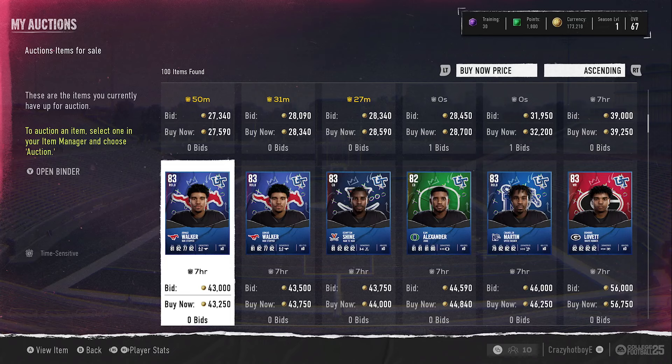Hey, what's up college football people, crazy hot boy E here — the E is for everyone — coming to you in another video. Today I got another coin maker for you guys, right into the channel. Hit that sub button, leave a like on the video, and let's go ahead and get into it.